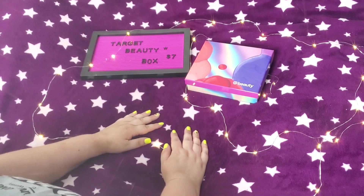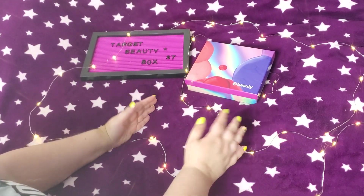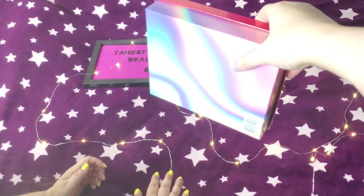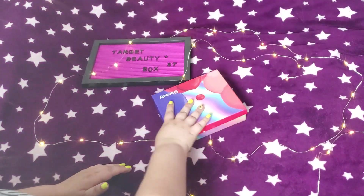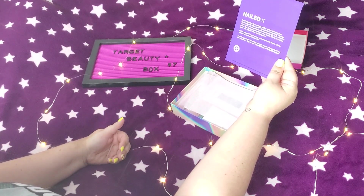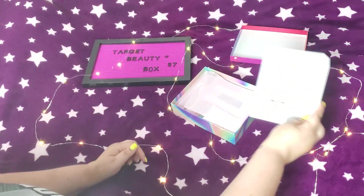Hey guys, welcome back! Today we have a Target beauty box — I believe this is June's, but it says 'Nailed It,' so it's a nail box. It's a pretty box. We're gonna do this Target box for seven bucks. Let's go — nailed it! I like purple, and there's the coupon and all the stuff listing in it.